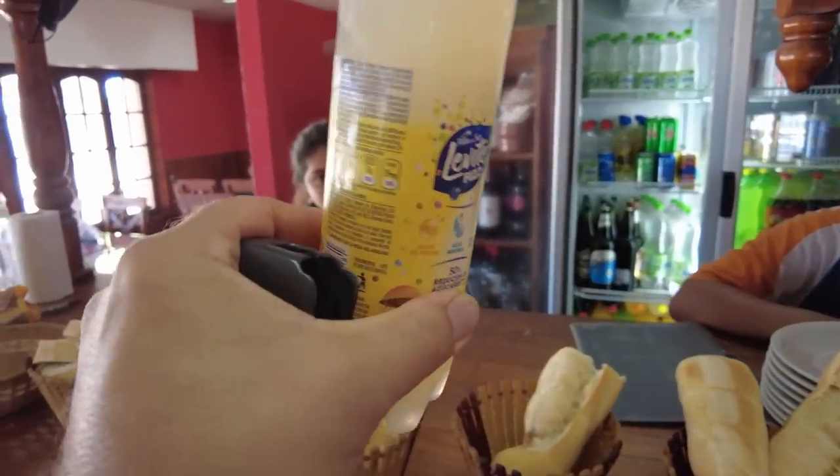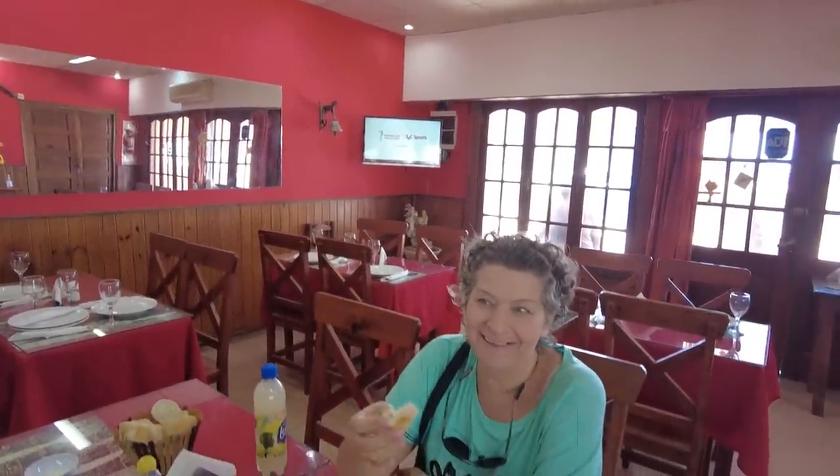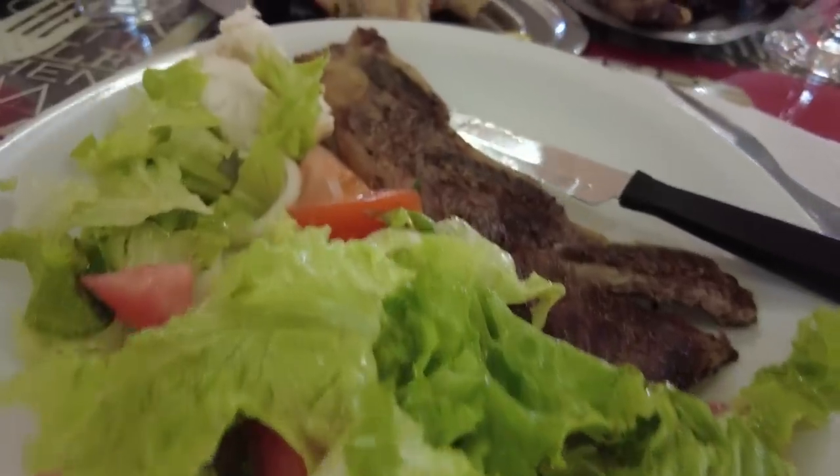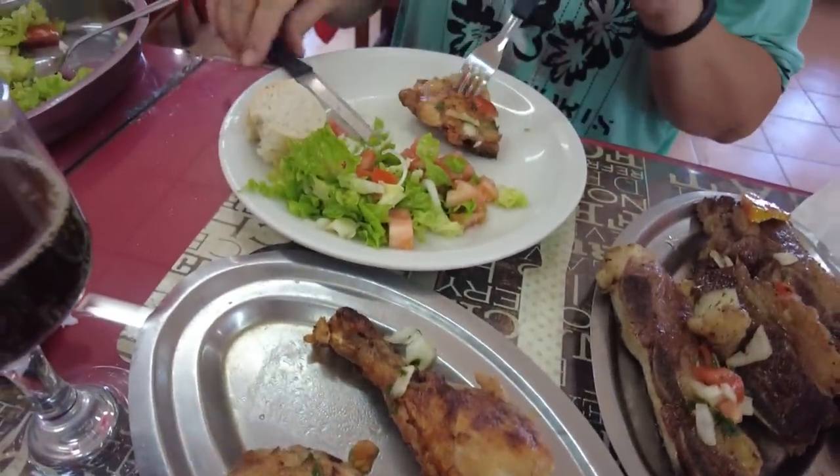We stopped in at a roadside restaurant and the game was on television. Kurt ended up with the carne and ensalada, and Snow got the grilled chicken and salad — very yummy. We found a really tasty roadside spot: grilled chicken and grilled beef with a really nice fresh salad. Kurt had a few french fries too. Tasty! But we've still got a long drive, so it's time to get back on the road.